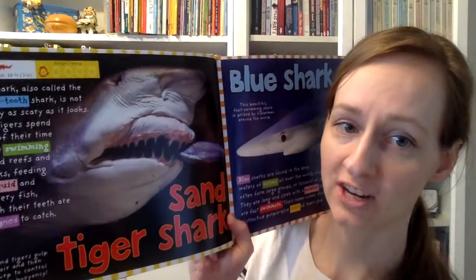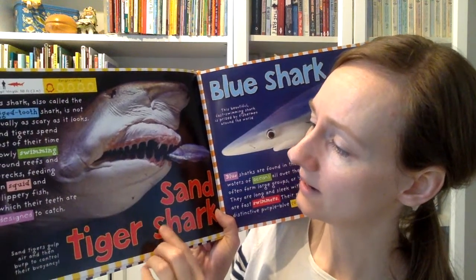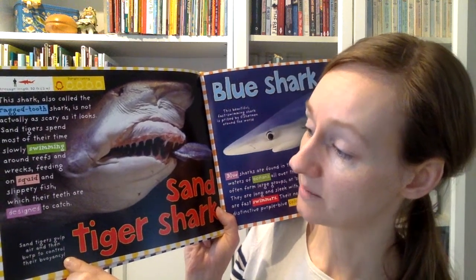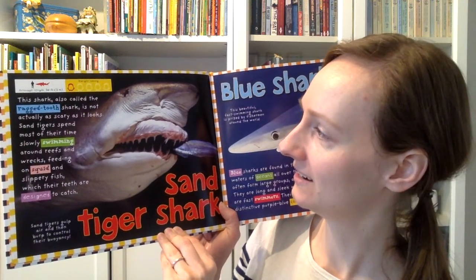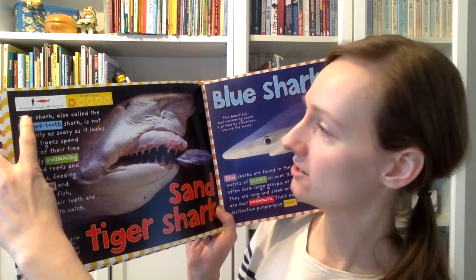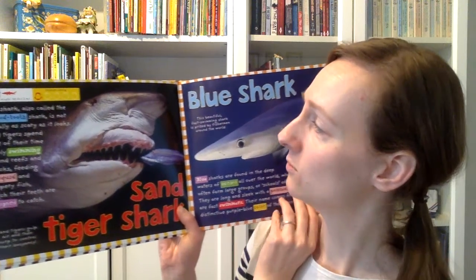So it seems like we better check out those teeth. Can you see why they get the name Ragged Tooth? It says sand tigers gulp air and then burp to control their buoyancy. Buoyancy has to do with how they are swimming in the water. Pretty interesting. The sand tiger shark is 10 feet — a little longer than an average human.